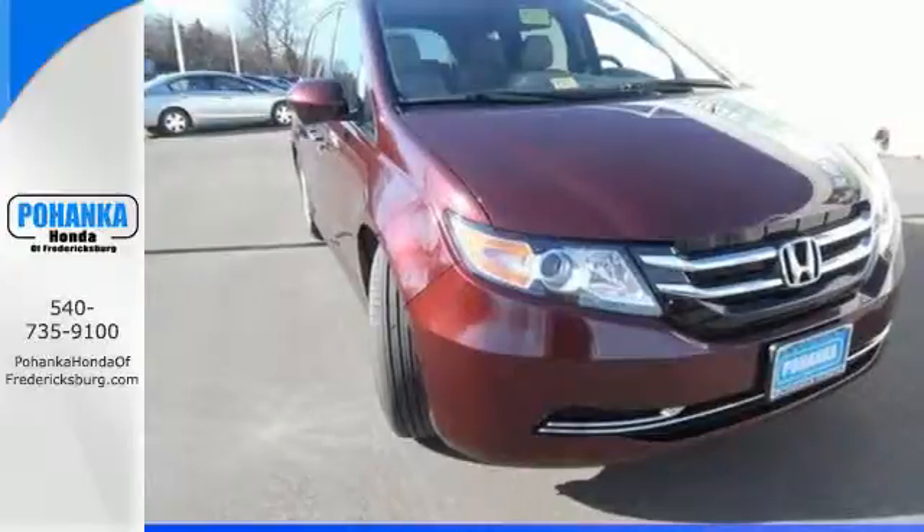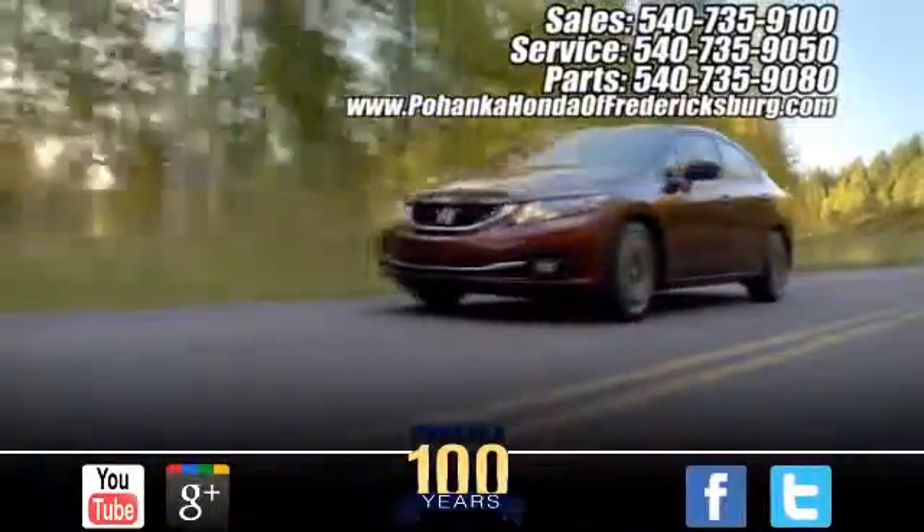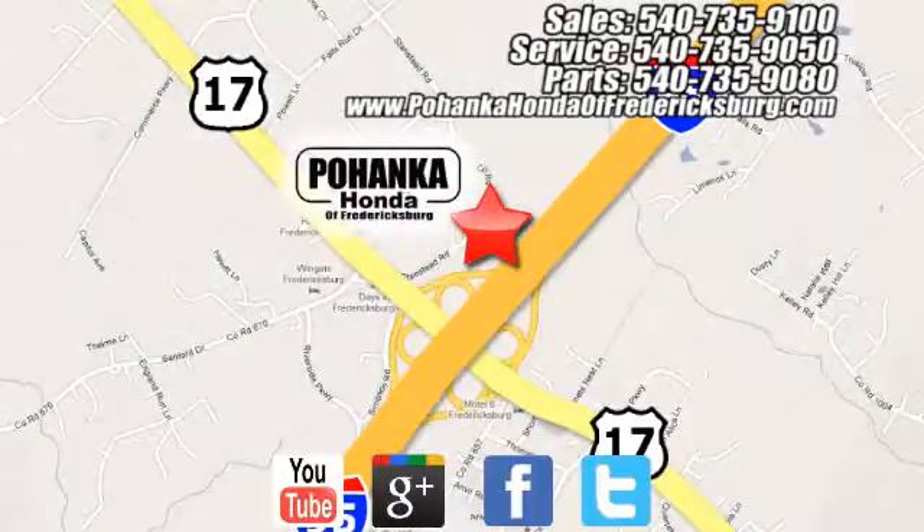Swing on by for a test drive. Pohanka Honda of Fredericksburg is a great place to buy a car, conveniently located at 60 South Gateway Drive in Fredericksburg.